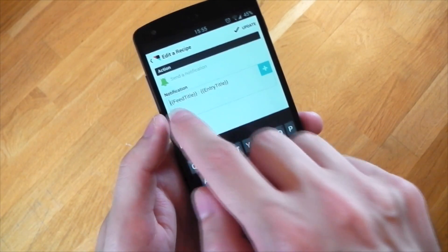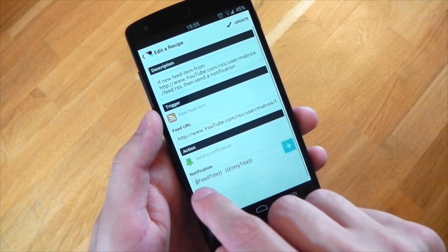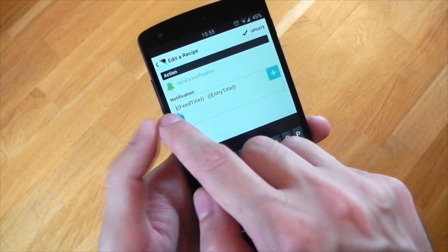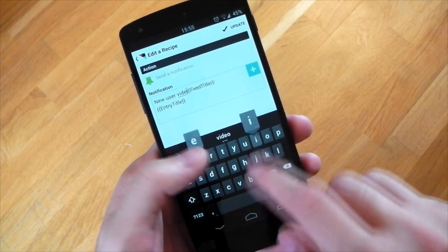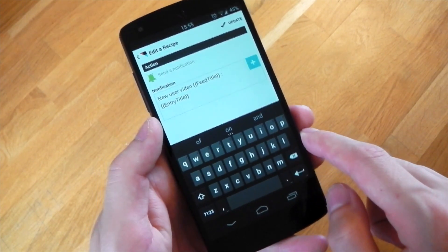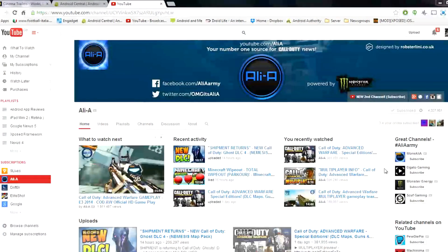You can customize the notification itself. I'm adding the author's name so I know exactly which YouTuber the video is from, since I have two set up. It's as simple as adding text in front of the feed title, which will be the title of the actual YouTube video.